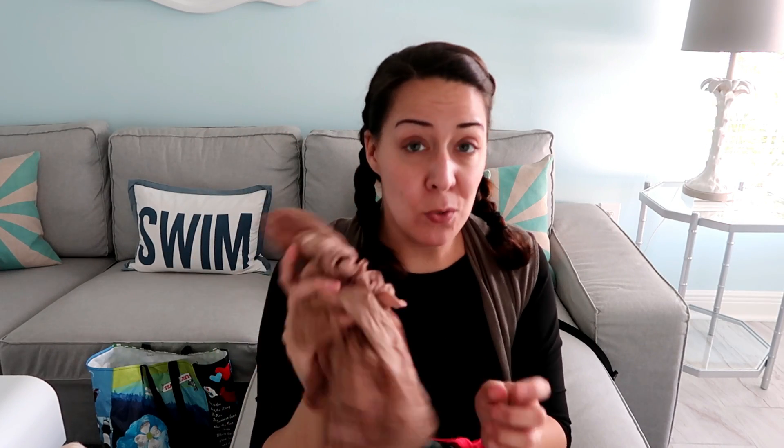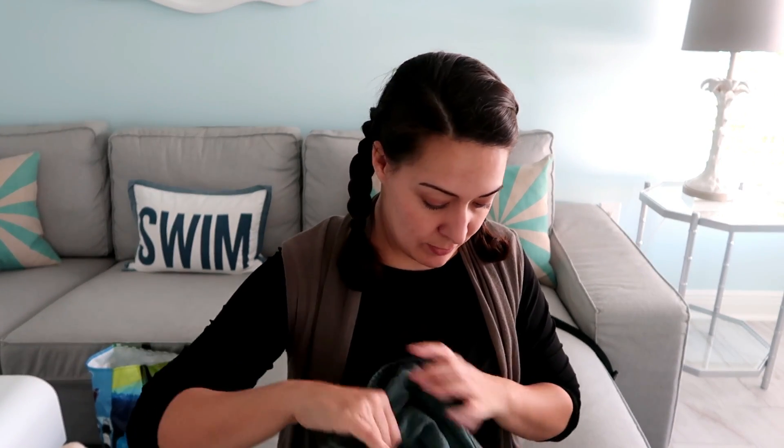Stockings — used stockings. I am not above selling those. I've lotted them up before. I didn't find many today, and used stockings are something most people won't touch, so I'm glad to get those.